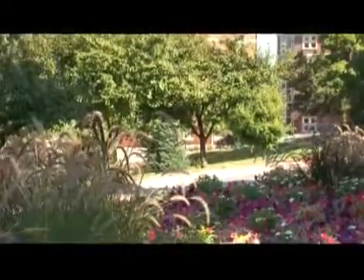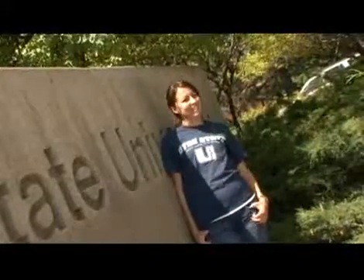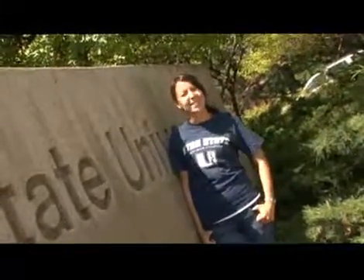A bit spaced out? Feel the gravity of the situation and prepare for proper liftoff at Utah State University. That's it — I'm Shayna for University TV. See you soon.